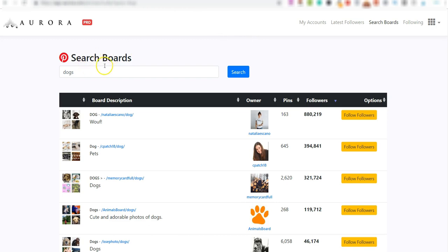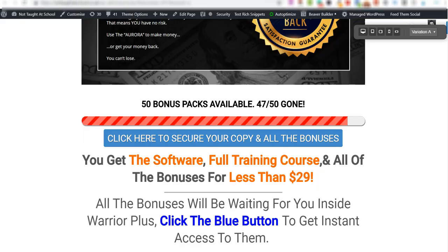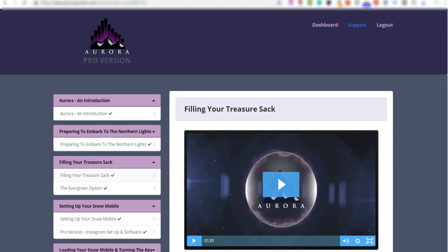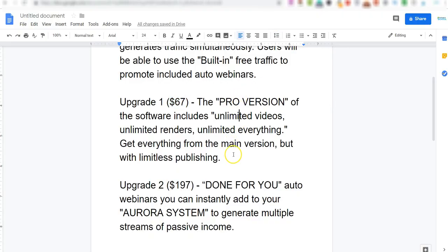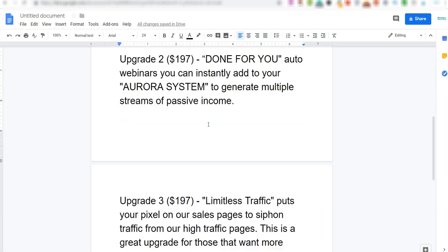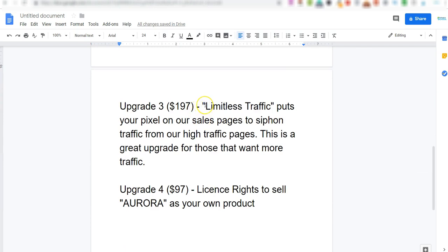The Pro version gives you more training — predominantly around paid traffic — plus an additional software for Instagram, so instead of just Pinterest you can find a lot more people on Instagram related to your niche. It also gives you unlimited videos and more. Upgrade number one costs $67. Personally I have it and I recommend it — it's just another automated side channel. Upgrade number two is a complete done-for-you system at $197.